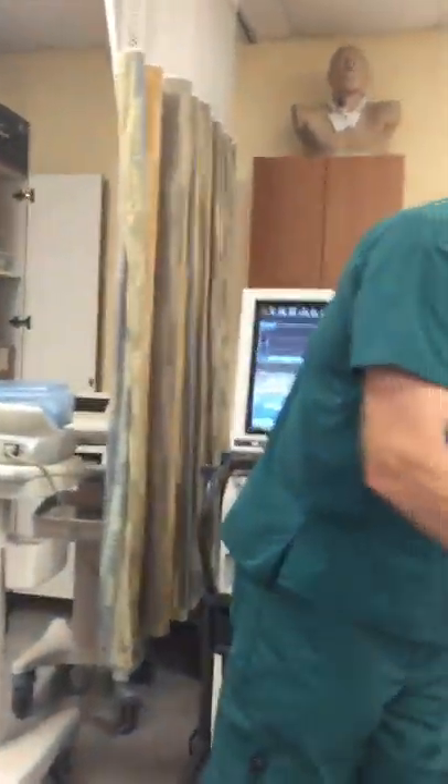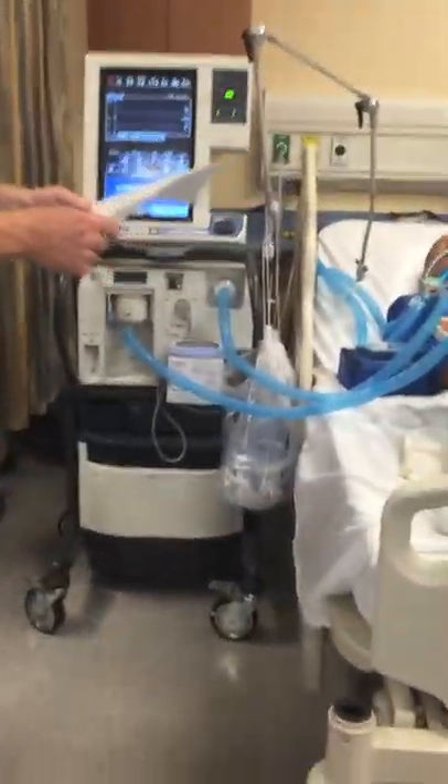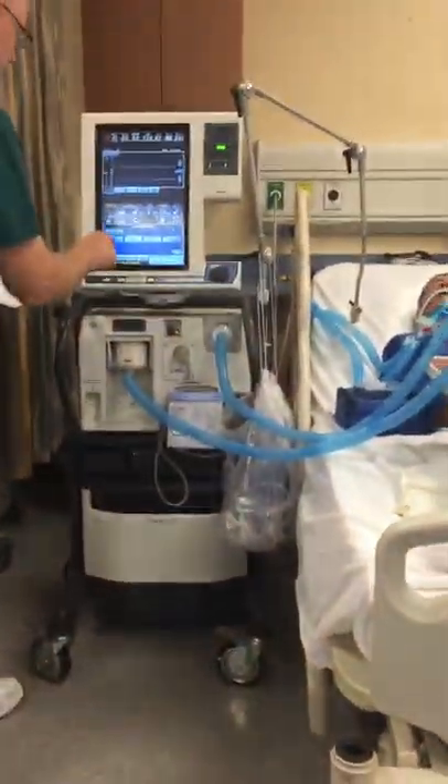Let's read through this. Number 14: record pre-SBT — I'm going to go back to full support here so we don't have to listen to this alarm.